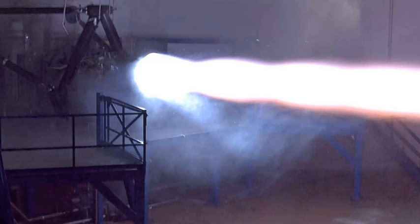The sea-level model Raptor engine, with a nozzle exit diameter of 1.3 meters, is expected to have 1,700 kilonewtons thrust at sea level with an ISP of 330 s, increasing to an ISP of 356 s in the vacuum of space. The vacuum model Raptor, with a nozzle exit diameter of 2.4 meters, is expected to exert 1,900 kilonewtons force with an ISP of 375 s.